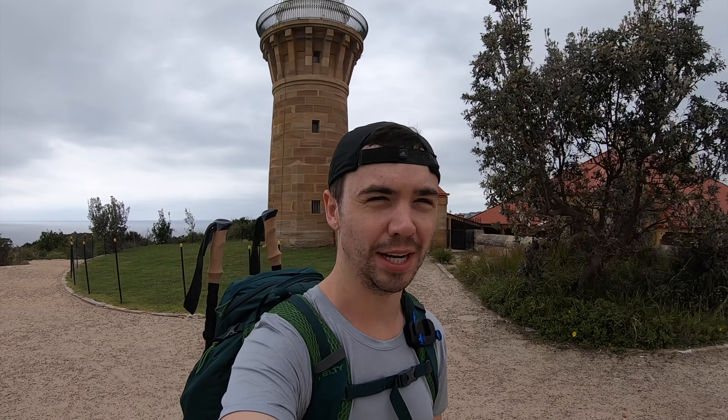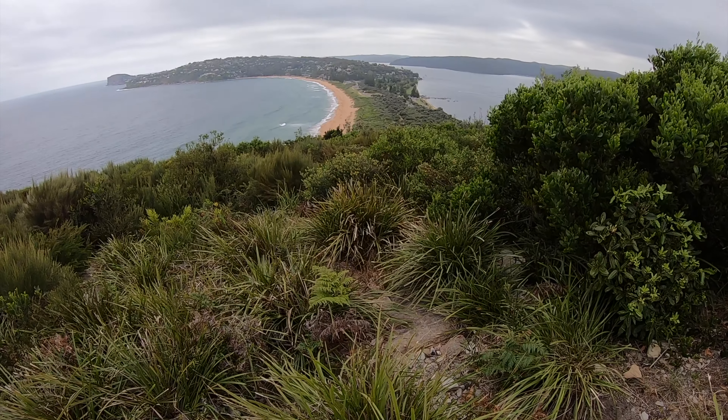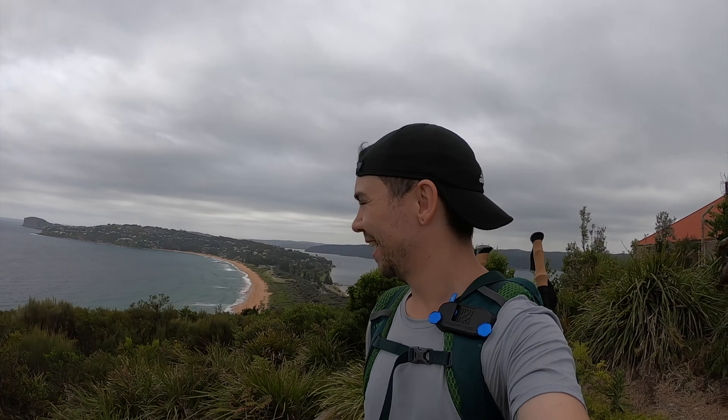So here we are at the top — it's Barrenjoey Lighthouse. Absolutely stunning up here. I'll try and get some footage and photos on my phone. This is it here and it's just panoramic views which is pretty cool. Now we're going to head all the way south. Time to head back down and actually hit the trail and head to Manly. On the way back down I'm going to try the AXS trail because I've never done that. Definitely if you're in Palm Beach, walk up to Barrenjoey Lighthouse.